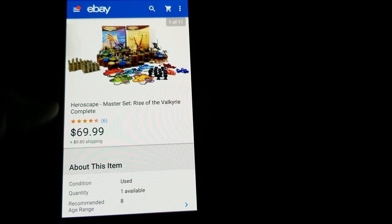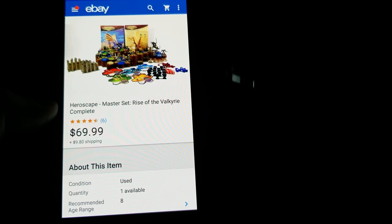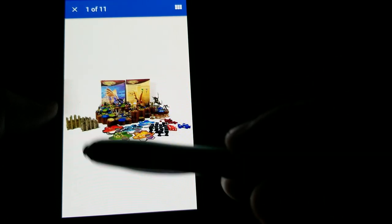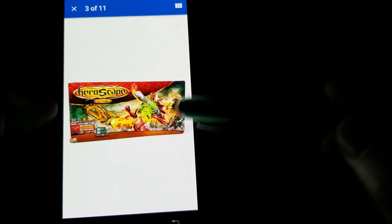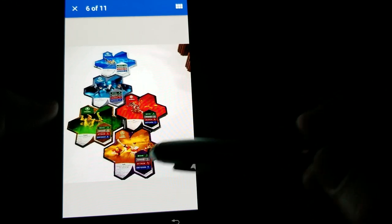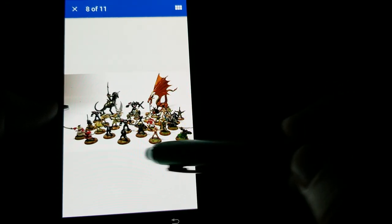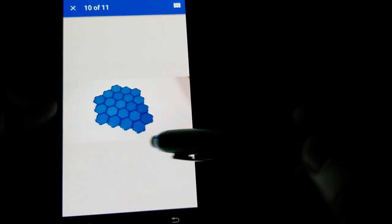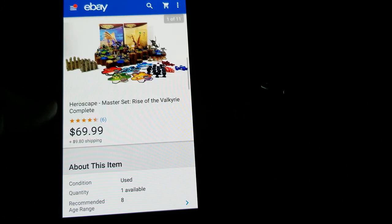Here we have a Heroscape master set — Rise of the Valkyrie — and it was complete with all the landscape pieces, some castle pieces, all the characters, and the box. I paid $4.99 at a thrift store. It's a great find — you usually don't come across something like this complete — and I got the full asking of $69.99 plus shipping.